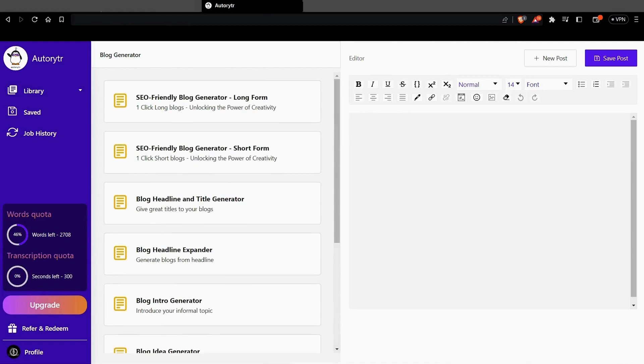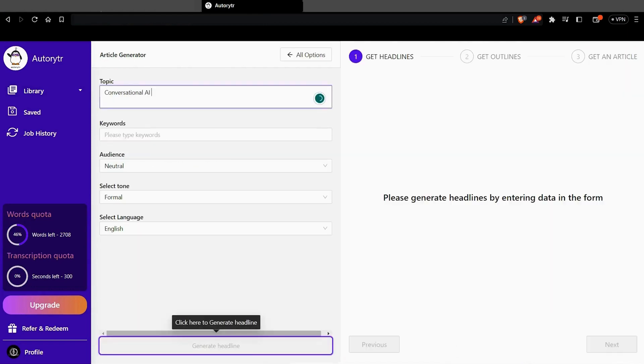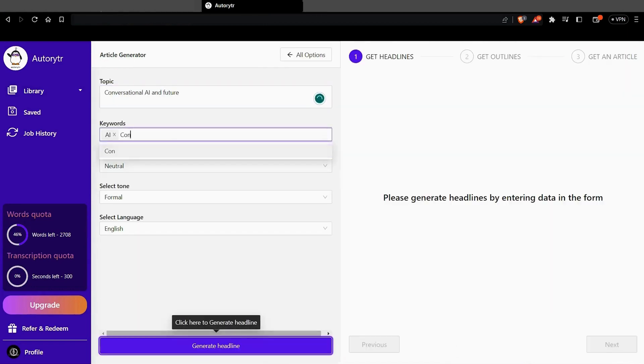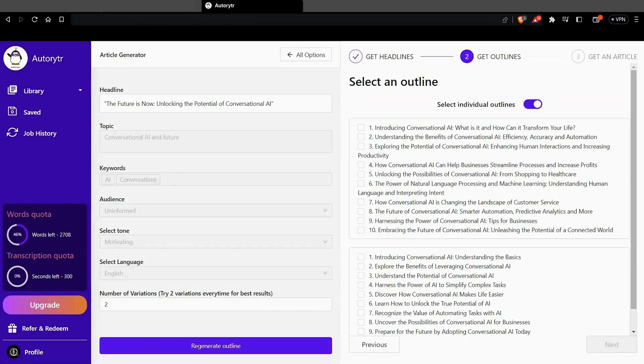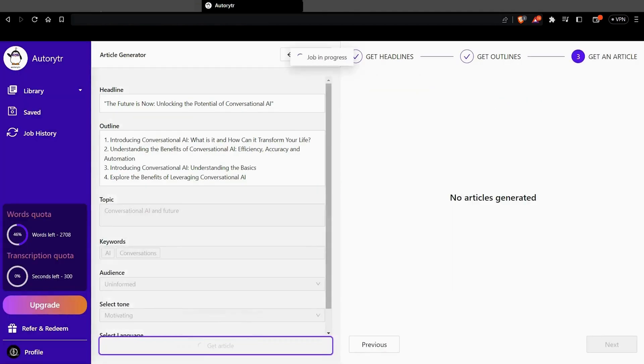I know what you're thinking — whoa, cool, but what else can it do? Well, hold onto your seat, because Autowriter can pump out SEO blogs and articles faster than a commercial break. All you gotta do is plug in a topic, add keywords, and select your audience. Autowriter will generate a plagiarism-free blog post that's ready to go. Need a stellar idea for your next YouTube video or Instagram ad? How about high-converting copy for your landing page? With Autowriter, you've got everything you need to grow your business the easy way.